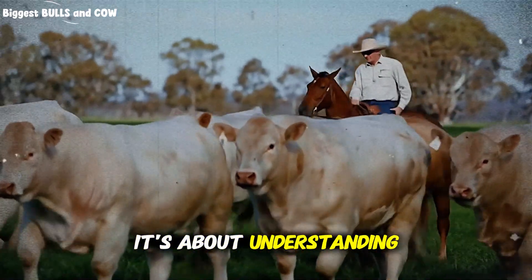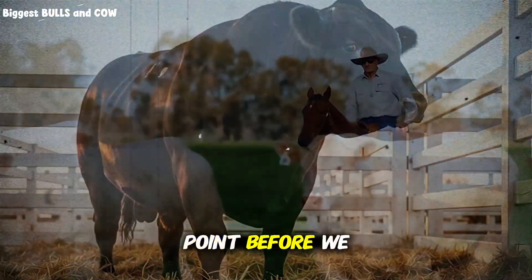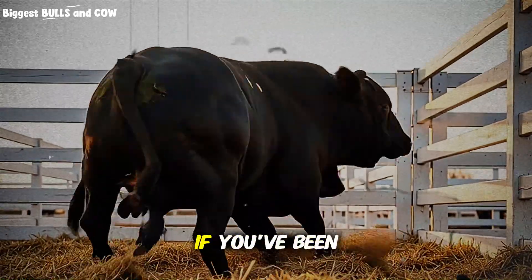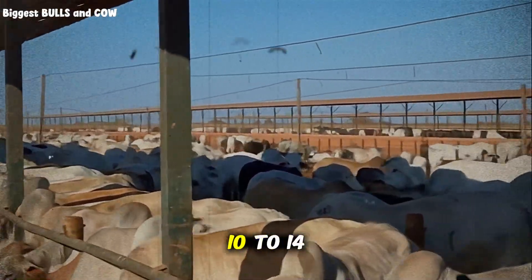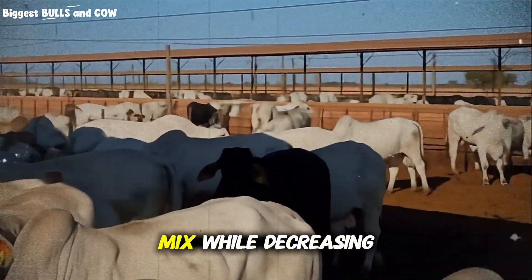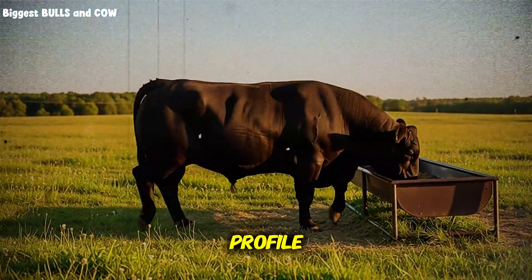One more critical point: transition slowly when changing feed. If you've been feeding straight corn and you suddenly switch to this mix, you're going to cause digestive upset. Take at least 10 to 14 days to transition, gradually increasing the new mix while decreasing the old ration. Your cattle's rumen bacteria need time to adjust to the new feed profile — rush this process and you'll create the very problems we're trying to avoid.